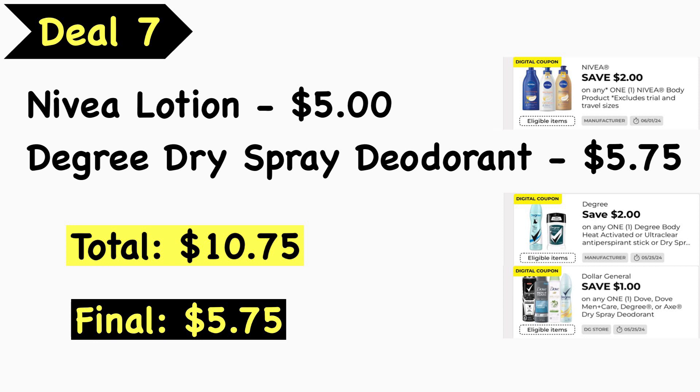Deal number seven — more personal care: pick up the Nivea lotion at $5.00 and a Degree dry spray deodorant at $5.75 (men's or women's) — total is $10.75. Use the $2 Nivea digital coupon, the $2 Degree digital coupon, and the $1 Dollar General Degree or Dove digital coupon, making your final cost just $5.75.